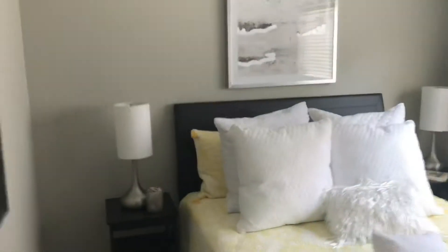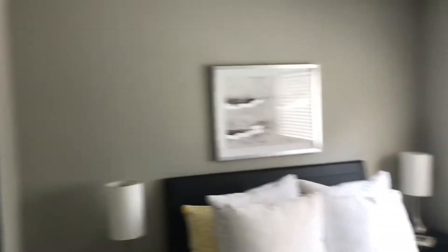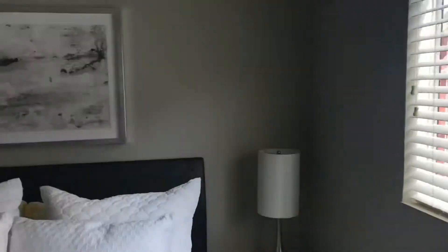And then bedroom number two — also a good amount of space, a nice large window, a large amount of closet space, and elegantly set up. Heading over to the master bedroom...